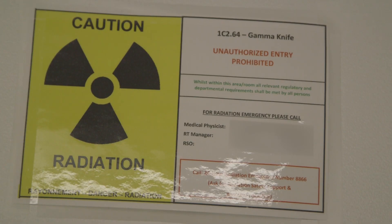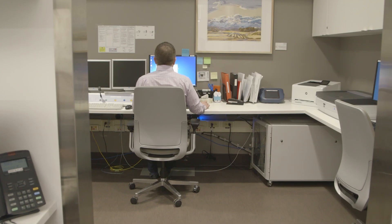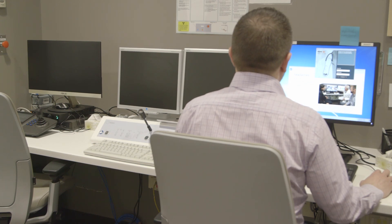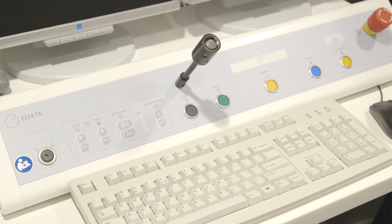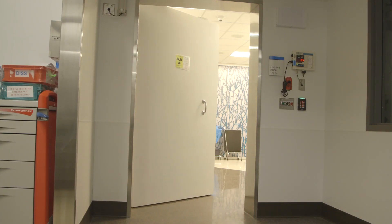A healthcare team member will come and bring you to the treatment room and help you secure your head in place. During the treatment, the team in the control room will watch you to make sure you're okay and comfortable. If you need help at any time, you can push the call bell.